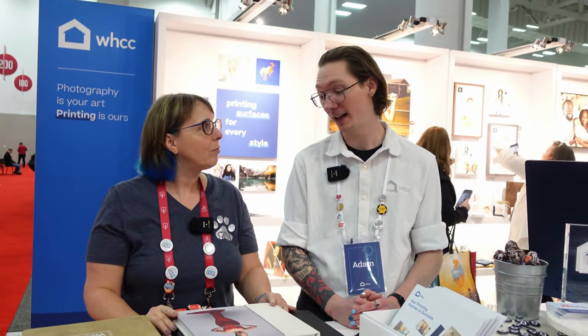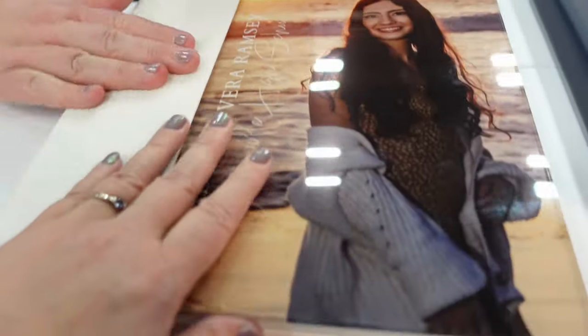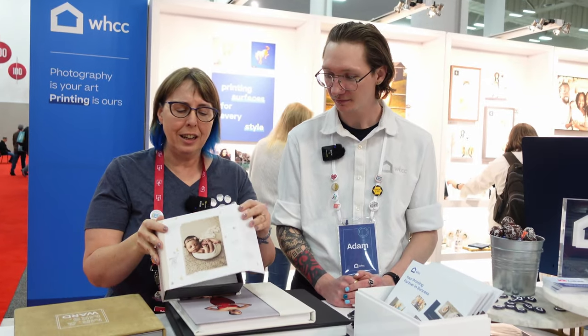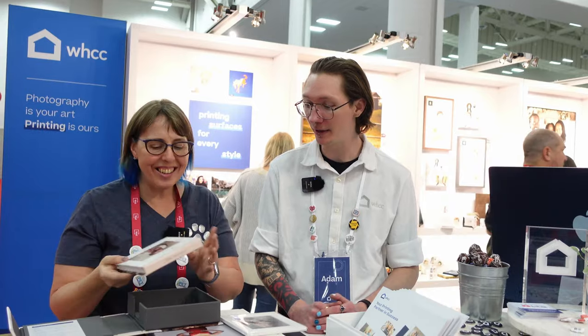Every book that I've made has had a combo cover — every single one. I want to do the faux leather or the linen because a lot of my clients like that. This sample is their photo box, and there's a Photoshop template so you can make this. It opens up magnetically. They have little prints inside and the album — it's a great way to really add a lot of value and it extends the lifetime of the book.